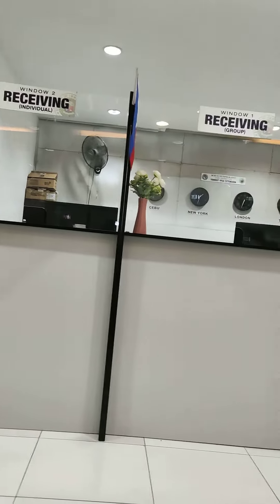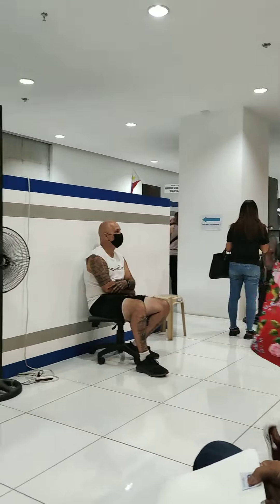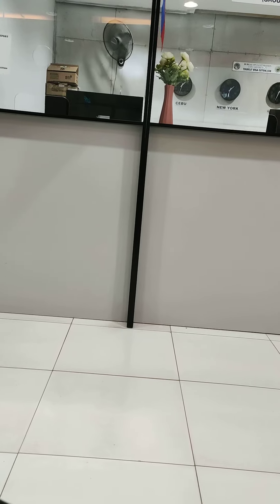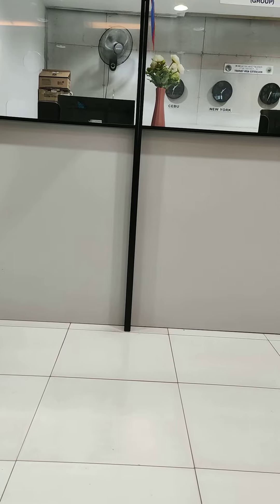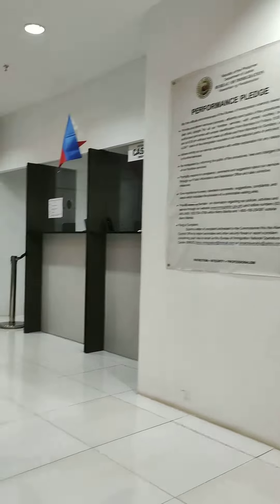It's kind of a hurry up and wait type situation. I paid for my 30-day visitor passport, now I'm just waiting to get my regular passport back in hand and get my approval — 3,030 pesos. I'm not really sure how much that is in American dollars, but it's quite a bit for a 30-day pass.